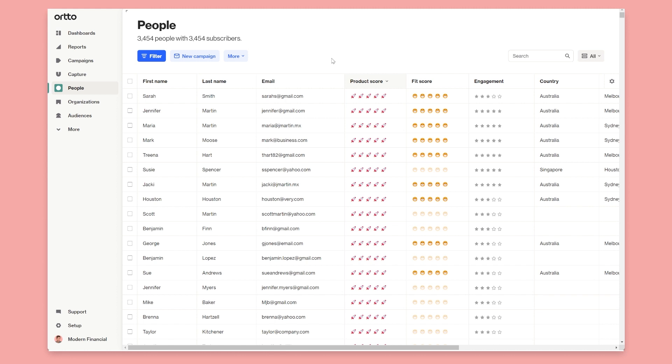So instead of relying on a single score that mixes demographics and behavior data and doesn't degrade over time like most lead scoring systems, this system allows you to configure things however you would like, and for behavior-based interactions, allows those scores to degrade over time.